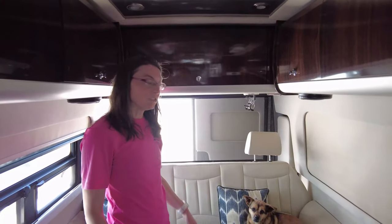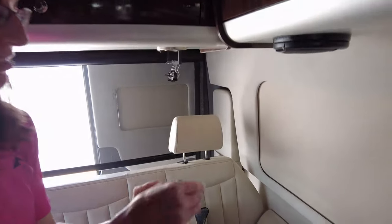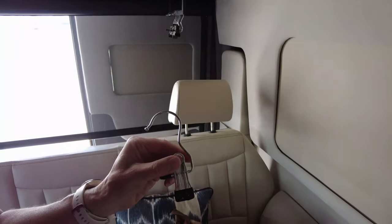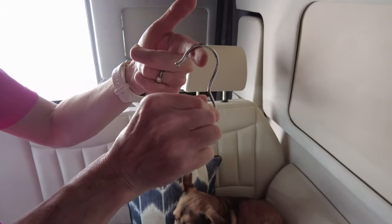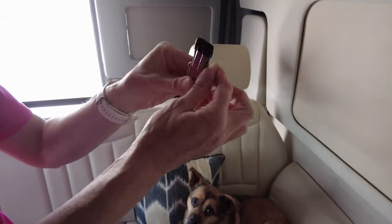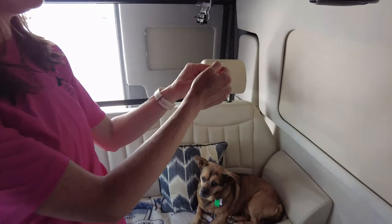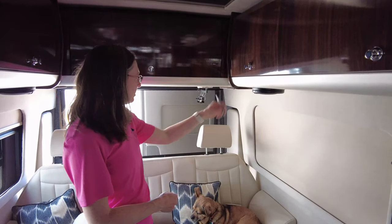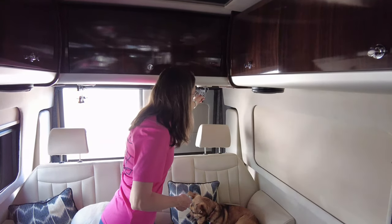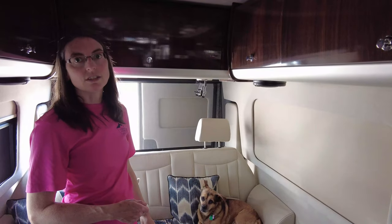For hanging up laundry, I bought these hooks. You can use them two ways — you can hang on this part and clip your clothes, or clip them somewhere and hang your clothes here — two different options. They work on the little knobs on the cabinets and on the bar back here. Really handy for lots of different things.